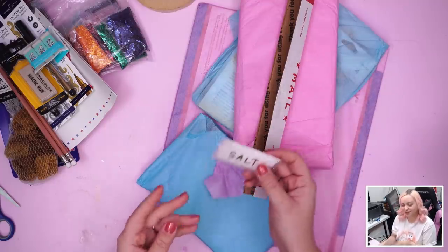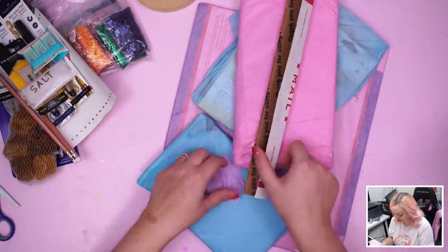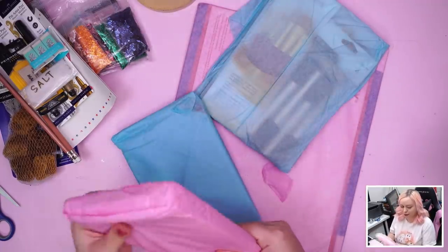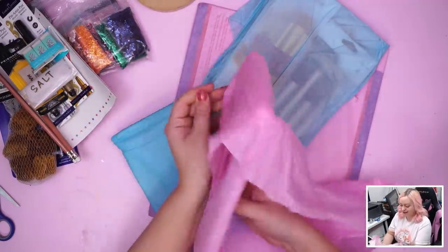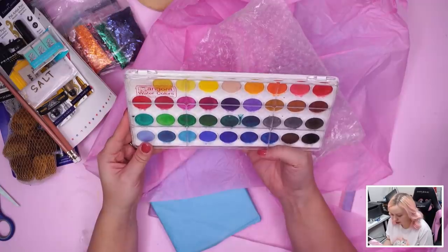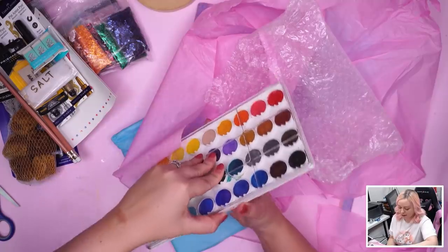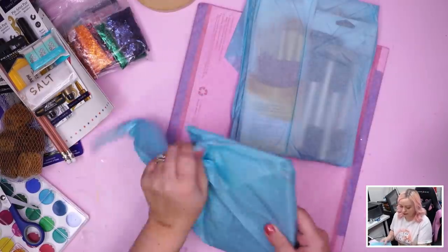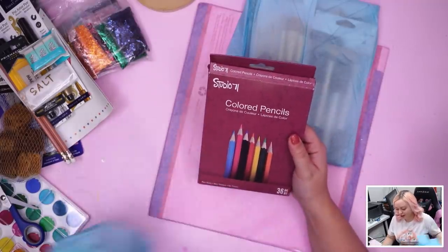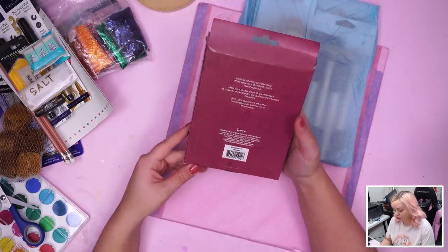You guys are spoiling me a little too much! Salt — oh, for watercolor effect, probably, and it's the big coarse stuff too. I wonder if there's more watercolor in here somewhere. Big boy — I was right! Look at all those Angora watercolors, made in Germany, non-toxic. That's a big set!